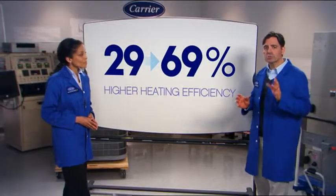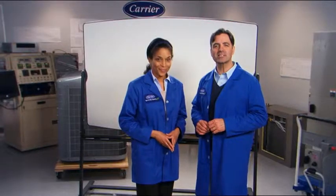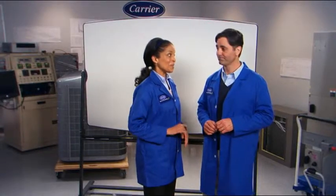Think of it this way: the most fuel-efficient car gets 48 miles to the gallon. Imagine the new Carrier Infinity heat pump as a new car that could beat that by 29% at 61 miles per gallon. Now that's a breakthrough.